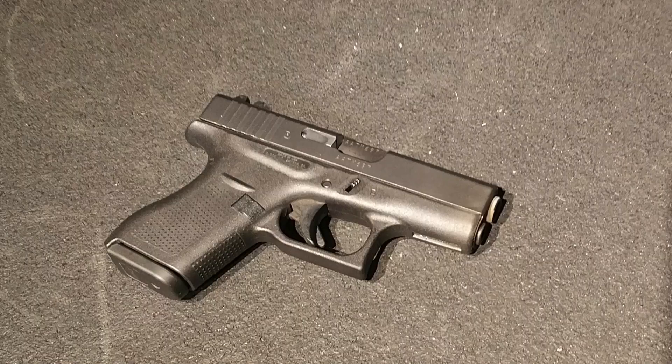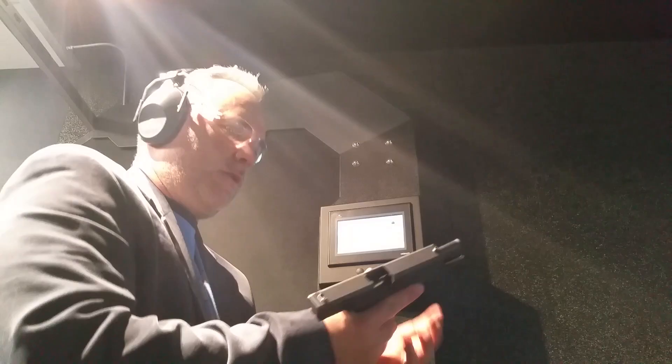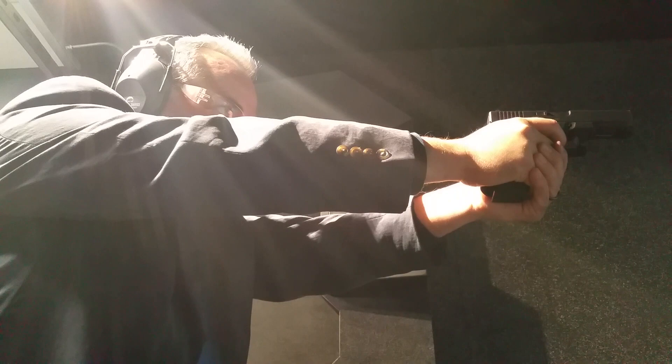Glock pistols are often known for their polymer frames and what's referred to as a safe action trigger. Glock has produced a series of polymer frame semi-automatic pistols designed and produced by Glock GmbH in Austria. The Glock 17 was the first pistol produced by Glock, and despite the fear of the 'plastic gun' of the early 80s, it became Austria's new military police handgun in 1982. We're going to take a look at 10 things you probably didn't know about this awesome handgun, the Glock 17.